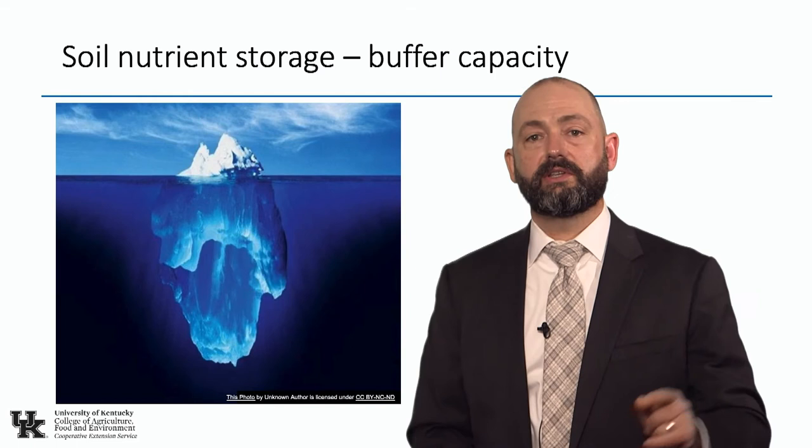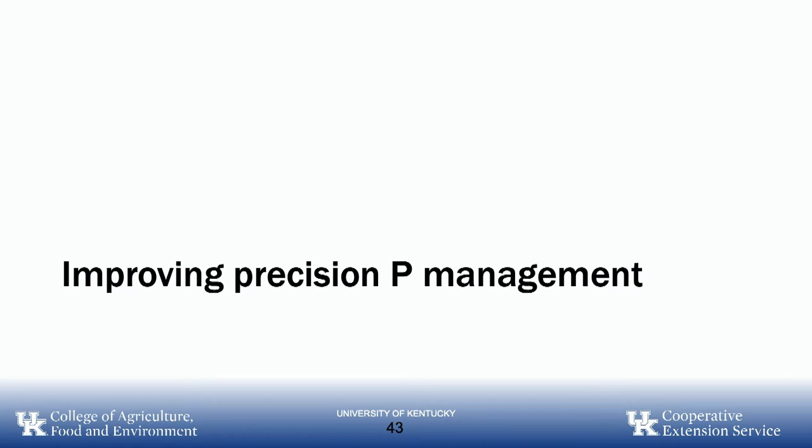The soil can supply a lot of nutrients, but we need to know where the soil can supply the nutrients. That's going to be the next part of this presentation: improving precision phosphorus management.